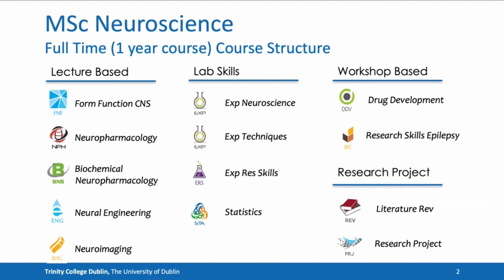The four laboratory skills modules include experimental neuroscience, experimental techniques in neuroscience, experimental research skills, and statistics. There are also two workshop-based modules, which include drug development and a research skills in epilepsy module.